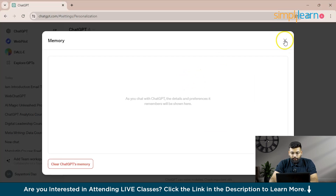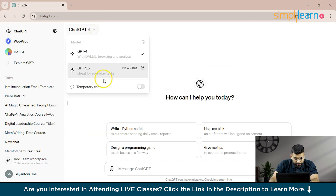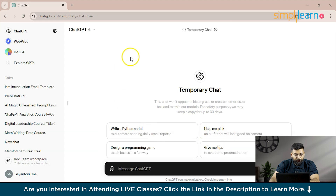When you click on ChatGPT-4, there's a Temporary Chat option. If you turn it on, it won't store any history, no model training, and memory is off. If you click Continue, you start a conversation in ChatGPT in temporary chat mode, and it won't store any memory from that conversation.